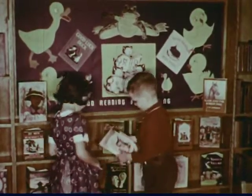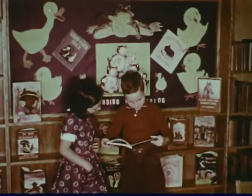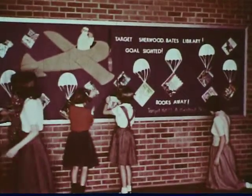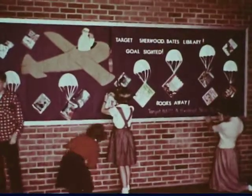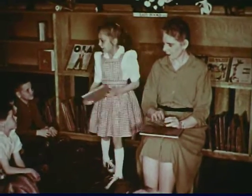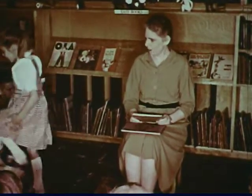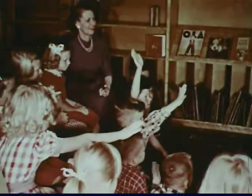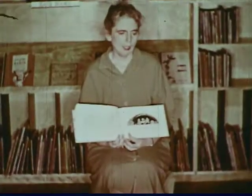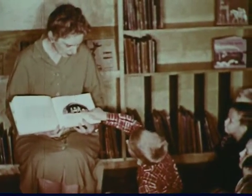Guiding pupils reading. Children are stimulated to read in many ways. Bulletin board displays create interest in new and outstanding books. Pupils enjoy making displays of their favorite books. Story hour is an opportunity to enjoy with children books which form their literary heritage. These boys and girls have come to the library with their teacher for their weekly library period, enjoying the story hour by talking about the stories and pointing out characters in the illustrations.